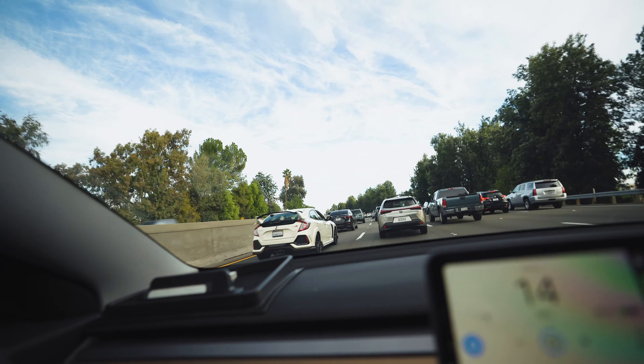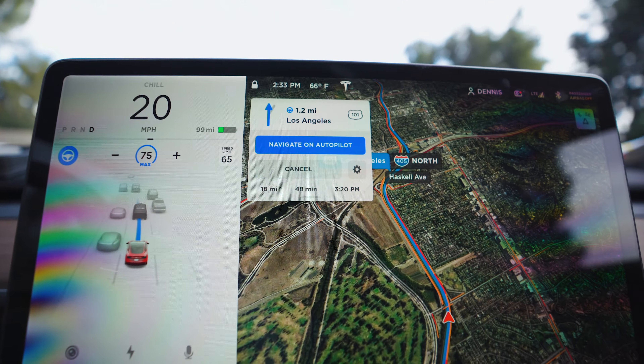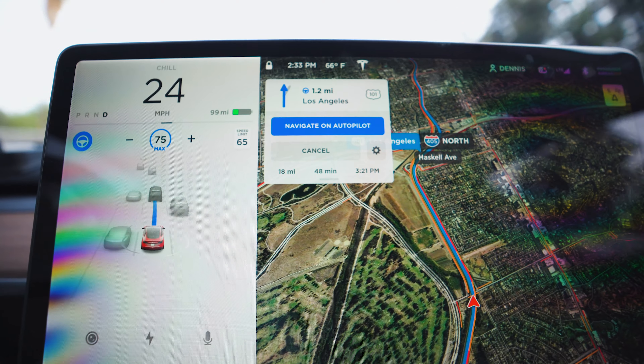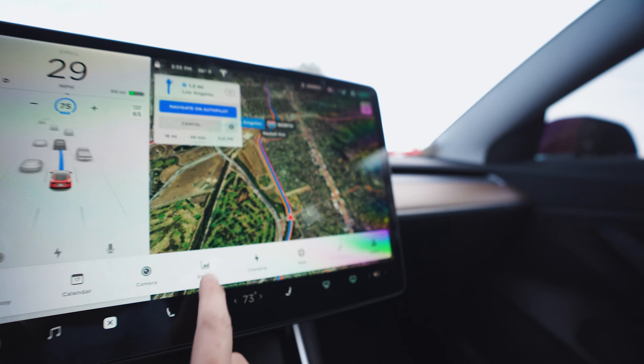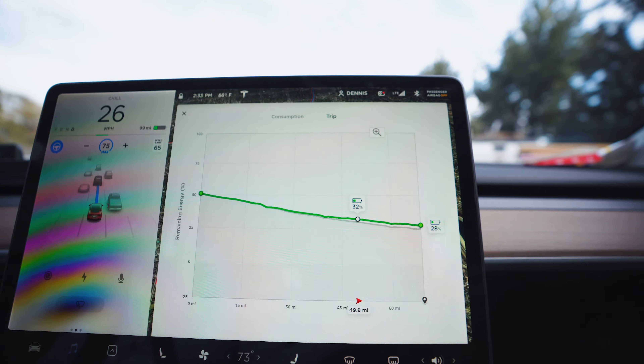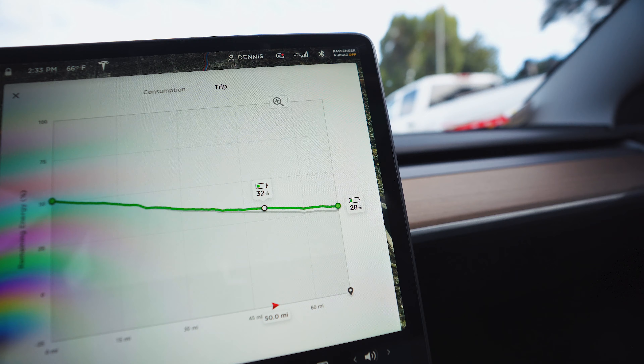And of course, we are definitely in some traffic. We're about 18 miles away from Los Angeles and it's going to take 48 minutes to get back — arriving at 3:21 p.m. In terms of battery, it's actually gone up a little bit from 26% to 28%. We're at 32% right now and we're going to arrive back in Los Angeles with 28% of the battery.